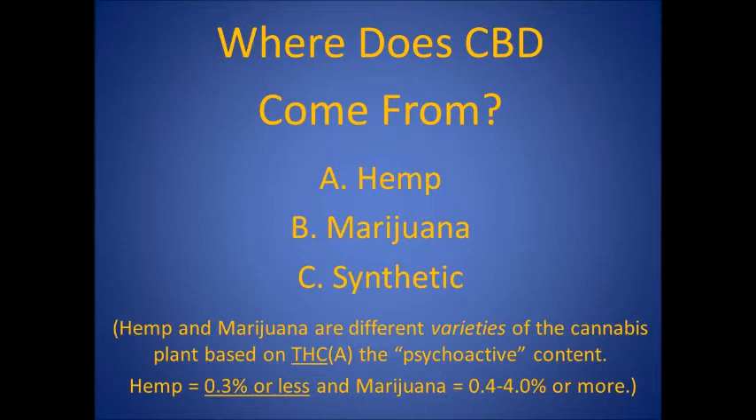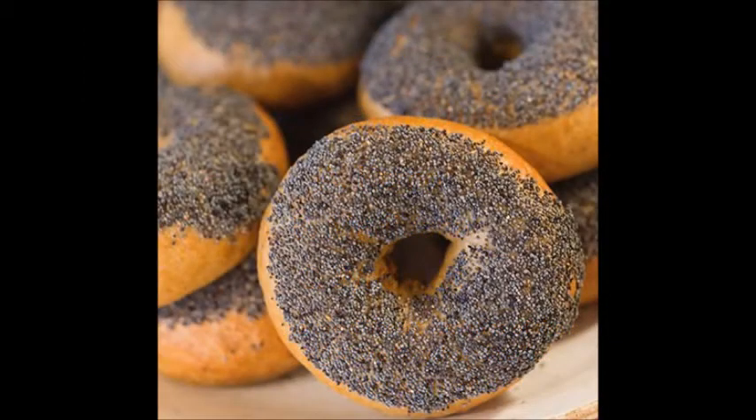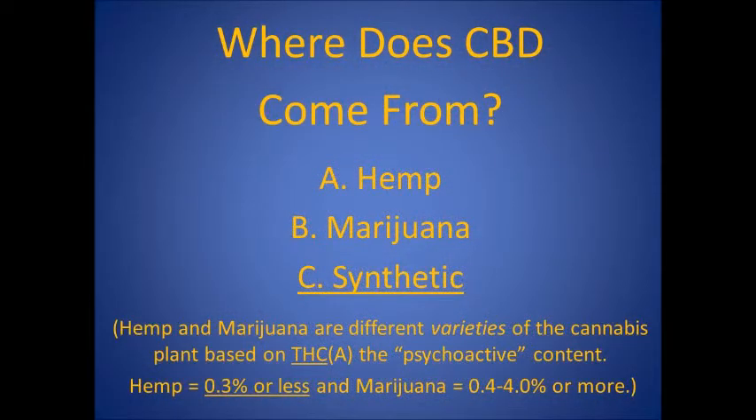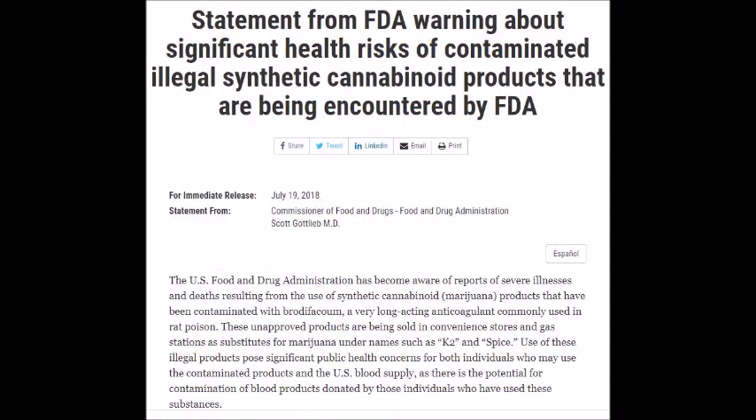Hemp and marijuana are different varieties of the cannabis plant based on THC content. THC is the so-called psychoactive component of cannabis. Hemp has been cultivated to have 0.3% or less THC, while marijuana has been cultivated to have much higher levels of THC. The trace amount of THC in hemp is like the trace amount of opium in poppy seeds in that you cannot possibly get high with normal use of either one. Synthetic CBD is made in a laboratory and is only as safe and reliable as the people making it, which is why the FDA issued a warning about the significant health risks of contaminated, illegal synthetic cannabinoid products.